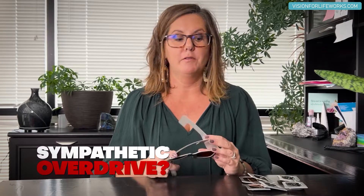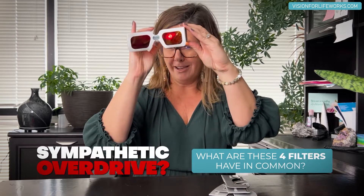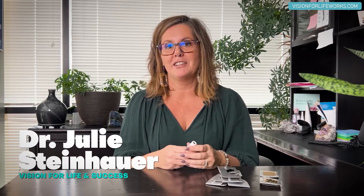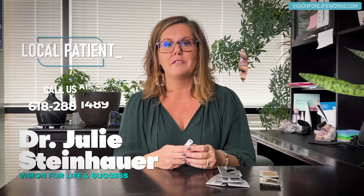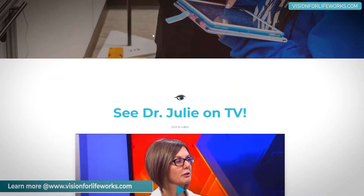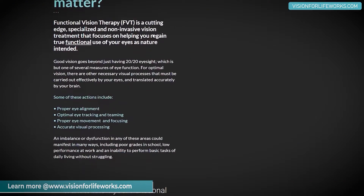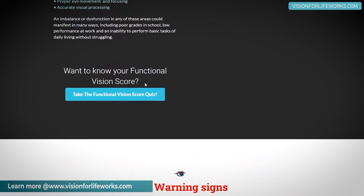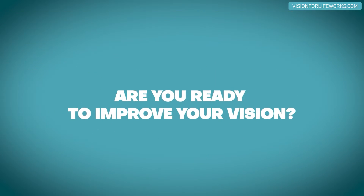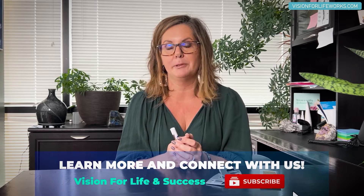In today's video we're going to be talking about sympathetic overdrive and what these four filters that are red have in common. If you're local, give us a call at 618-288-1489. If you're not local, go to our website at visionforlifeworks.com. You can read testimonies, read all kinds of other information, take a quiz, or schedule a consultation to see how we might be able to help you.